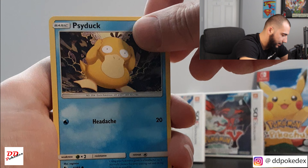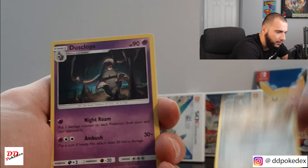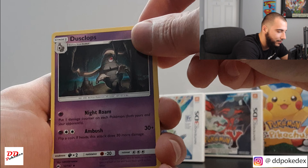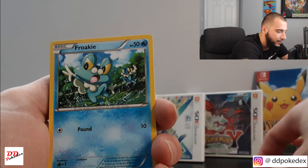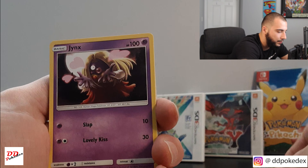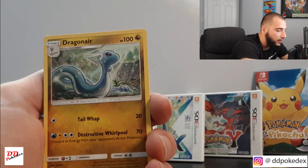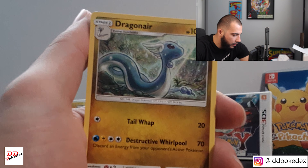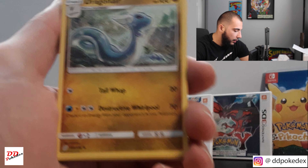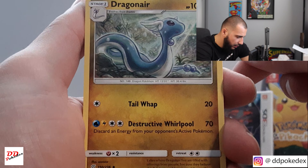Psyduck — big fan of Psyduck. Big fan of Eevee. Metapod — not a can, sometimes I get ahead of myself. Ooh, Froakie. Jynx. Dragonair — that's a beautiful card. I really enjoy the yellowness, the yellow tint — it makes it look electric.